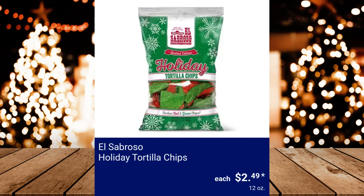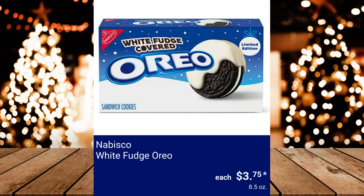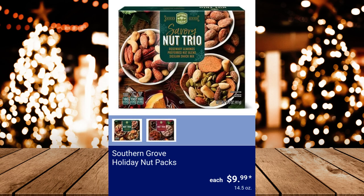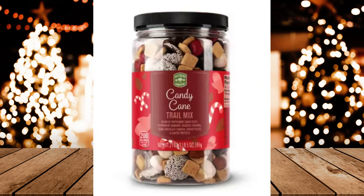Sobroso Holiday Tortilla Chips, $2.49. Little Debbie Christmas Tree Cakes, $2.58. Nabisco White Fudge Oreo, $3.75. Southern Grove Extra Large Roasted and Salted Pistachios, $9.99. Southern Grove Holiday Nut Packs, $9.99. Southern Grove Winter Trail Mix Assorted Varieties, $9.99.